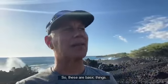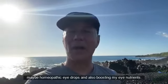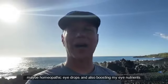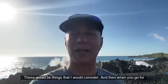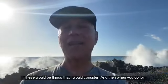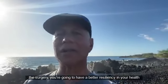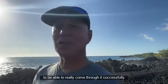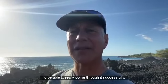These are basic things. I like to consider things like homeopathic eye drops and also boosting eye nutrients. When you go for the surgery, you're going to have a better resiliency in your health to be able to really come through it successfully.